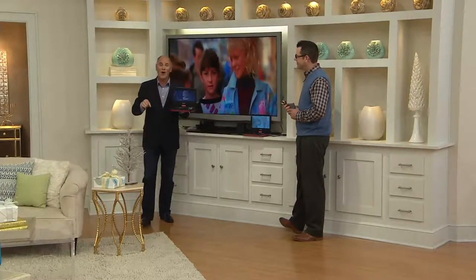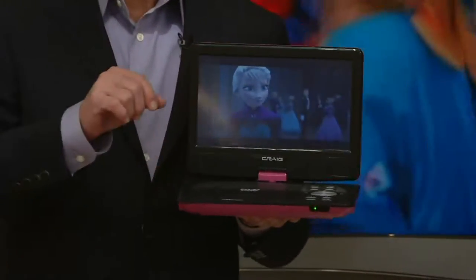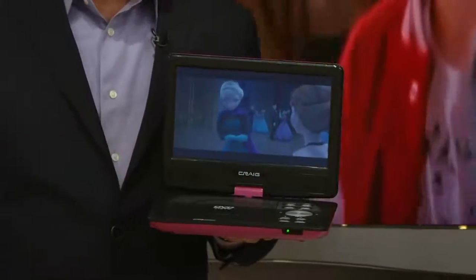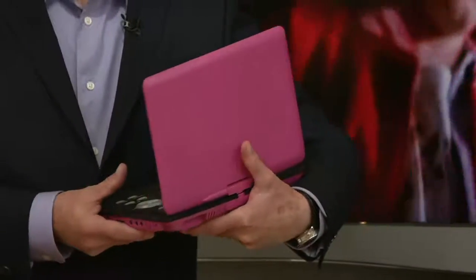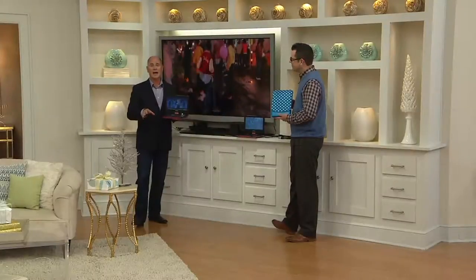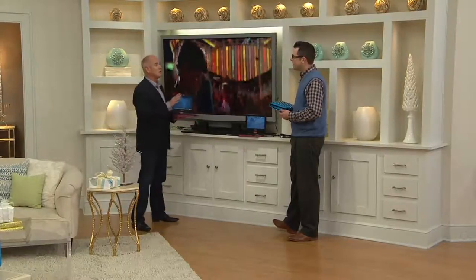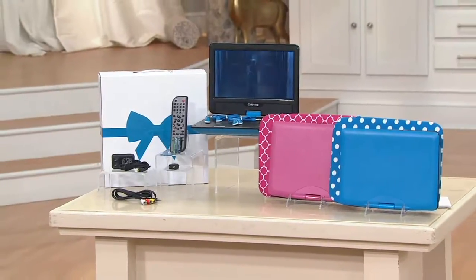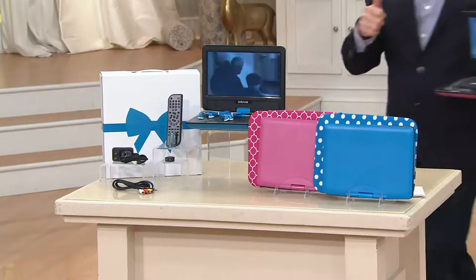Clearance sale price means that when they're gone, they are gone. We can't get more back in or make any advanced orders. We've got two colors — pink and blue. All the accessories come with it. The only thing you'll need to add is your favorite movie or television show, and most great TV shows are now out on DVD series. We're actually heading back through the whole series of Big Bang Theory because we've fallen in love with that show — we missed the first three seasons.